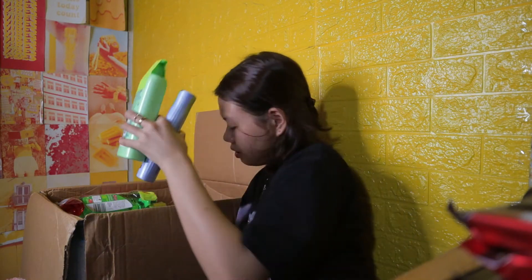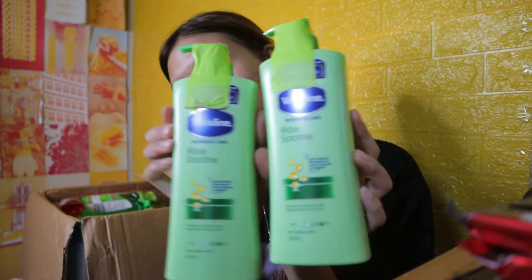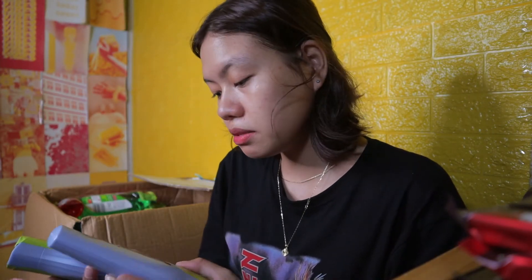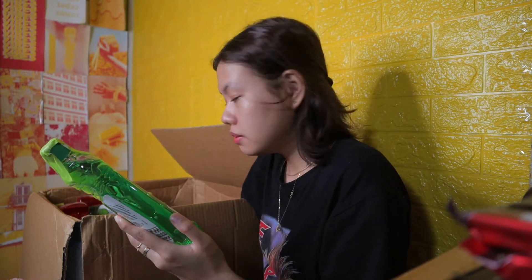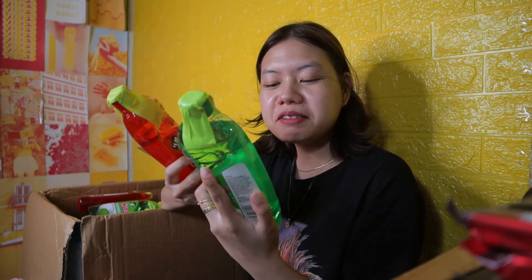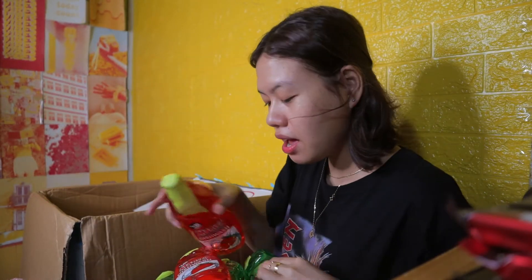More corn beef. Tapos we have here Vaseline and Nivea — meron itong Vaseline na aloe body lotion. Lastly, you have Nivea diamond gloss mild conditioner and shampoo. Then napakaraming dish washing liquid — merong apple splash and strawberry splash. This one is from Morville — sampung dish washing liquid. Mga dalawang taon sigurong pag-uuhos yung pinggan to.